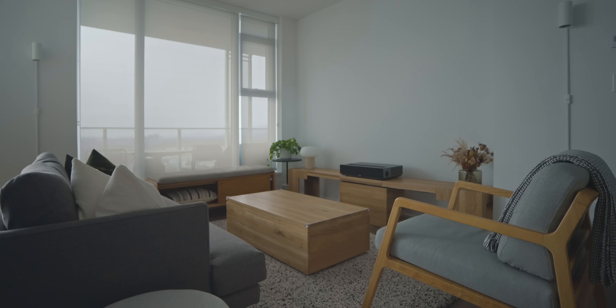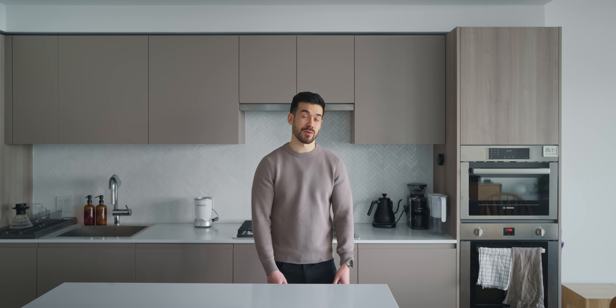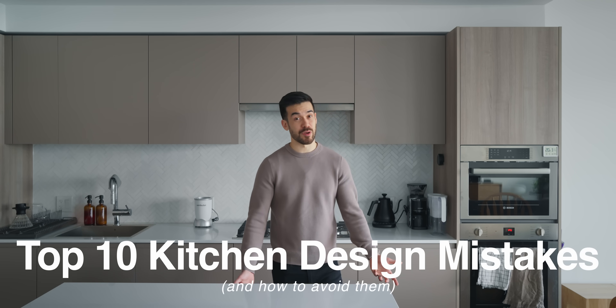As you may know, we moved into a new apartment recently, which has caused me to have a few thoughts on the design of modern kitchens. So in this video, I thought I'd share a little bit of my architectural expertise in sharing the top 10 kitchen design mistakes and how to avoid them.